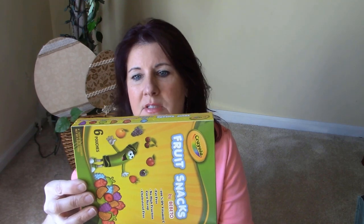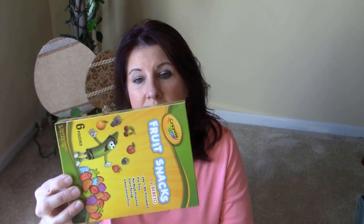Today I have some fruit snacks. We have the Crayola fruit snacks — 100% DV vitamin C, fat-free, no high fructose corn syrup, and cholesterol-free. The flavors are blue raspberry, strawberry, orange, apple, cherry, and grape. These are great for Easter baskets or putting in Easter eggs.